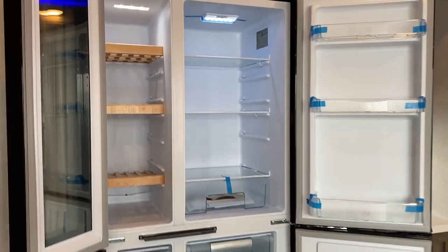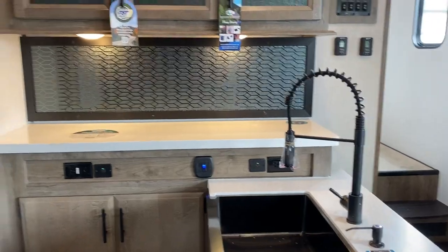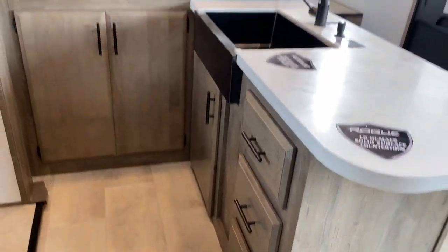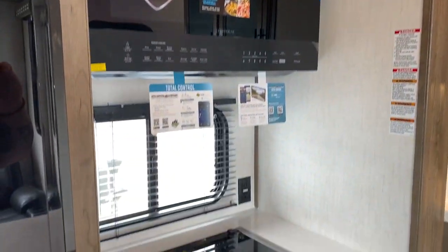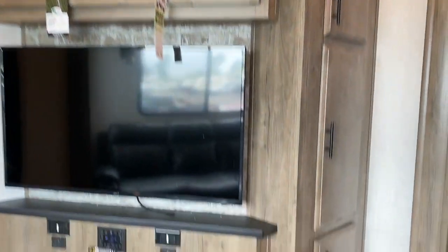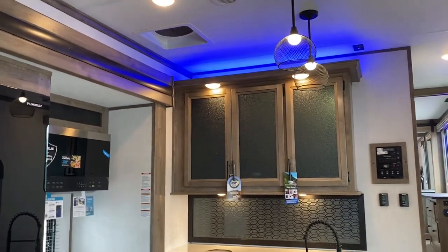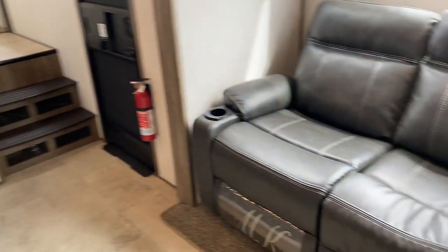This is a toy hauler, so toy haulers are not known for kitchen area and living space — it's more about the garage — but I think they really stuffed it in here on this one. You've got storage all below, drawers, cabinets, farmhouse sink, cabinets above, just nice and clean and tight. On the other side of the fridge you've got more storage and a pantry area. Then you've got the fireplace going with the TV, clean and sleek looking. The Vengeance Rogue series saves cost the right way to give you a great product at a good value. Got the super sofa in there too.